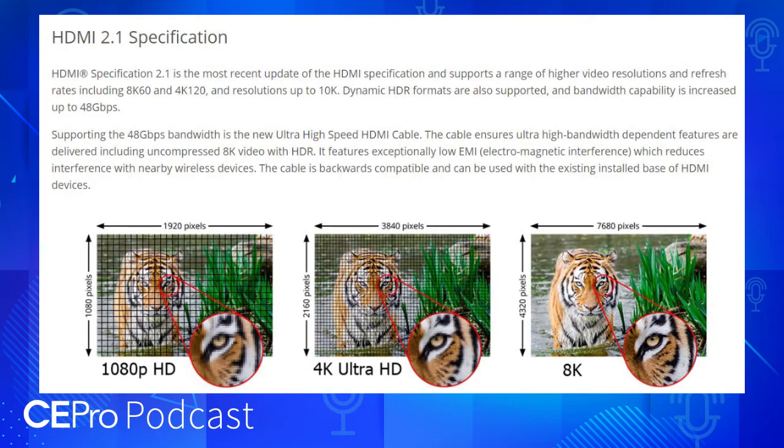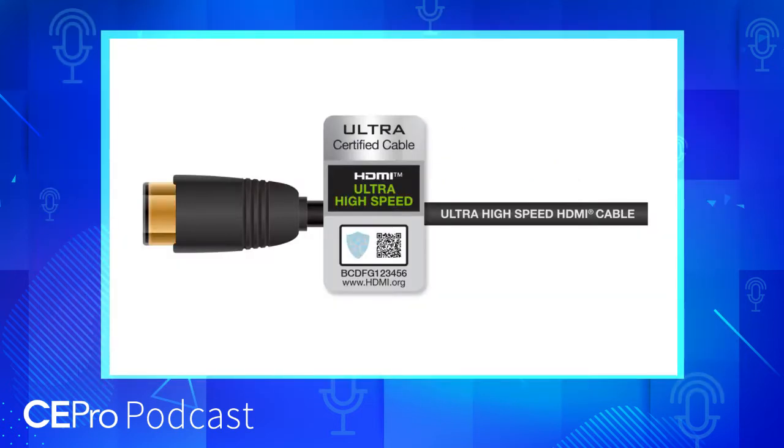In terms of HDMI 2.1, that spec was announced a few years ago and it's certainly been a big buzz in the industry. It was a big increase in capabilities. First of all, with speed, we went from 18 gigabits per second to up to 48 gigabits per second with a technology called FRL, or fixed rate link, which can operate up to 12 gigabits per lane, and there are four lanes, so you get 48 gigabits per second total — or potentially lower numbers, as you don't always need the full 48 gigabits, like for 4K.